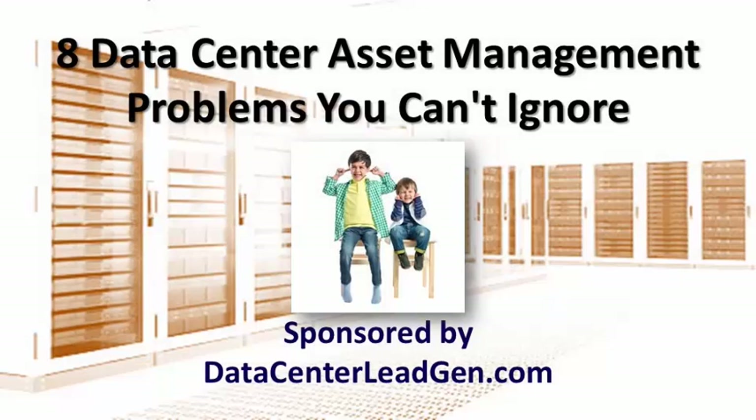Eight Data Center Asset Management Problems You Can't Ignore. Courtesy of ESPY Home Runs Guide to Lead Generation Best Practices for Colocation Data Centers.